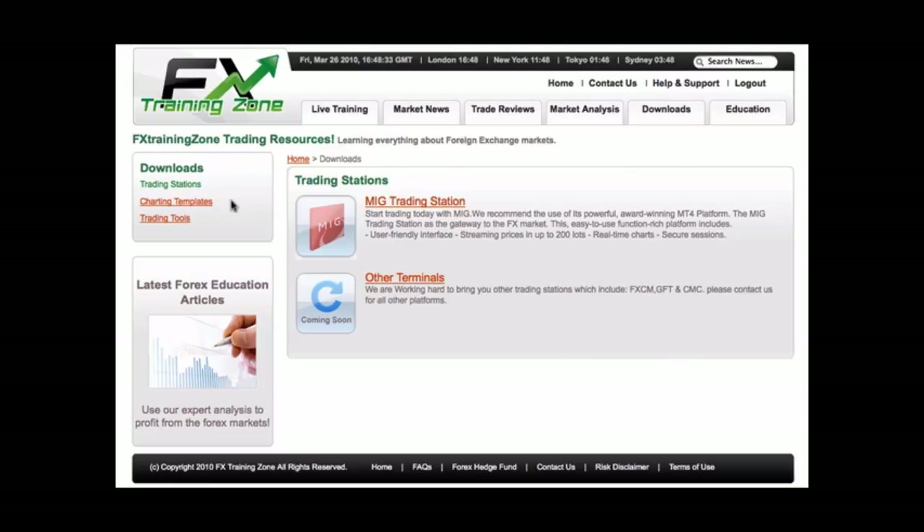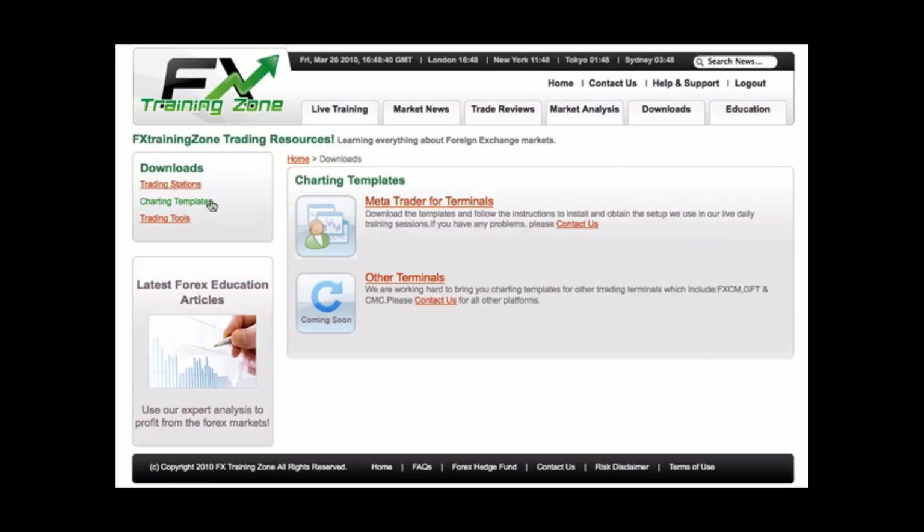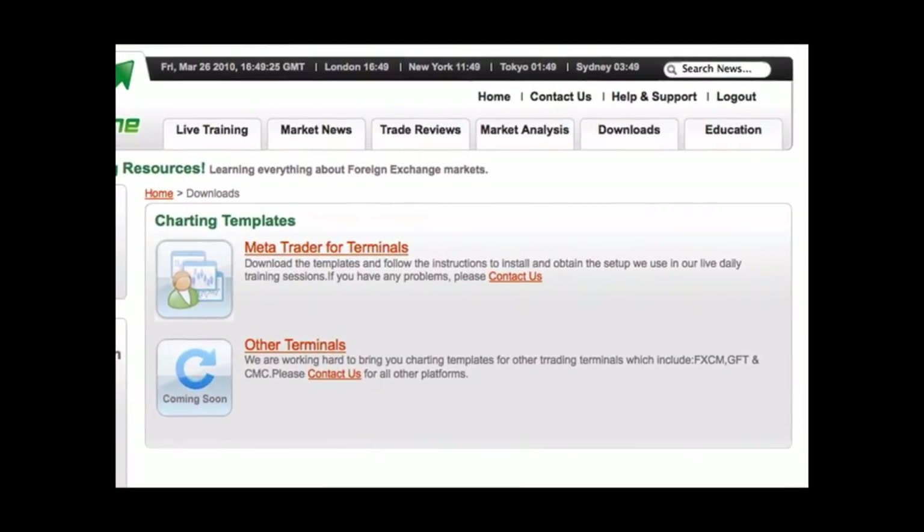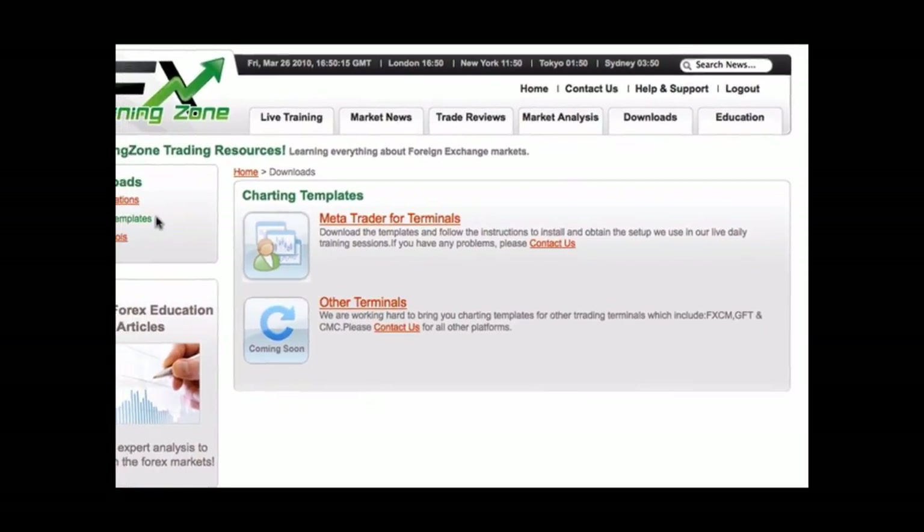Moving on to the charting templates. This section offers our students a standardised way of configuring their charts. We believe in simplicity — the less you rely on custom indicators, the more you will learn about the market and why it is moving in a certain direction. By keeping things simple, you do not run the risk of getting caught up in long losing periods, or what we call drawdowns. It is a well-known fact that in biology, simple single-celled organisms last the longest in an ever-changing environment. Bear this in mind when thinking about buying your next trading robot.